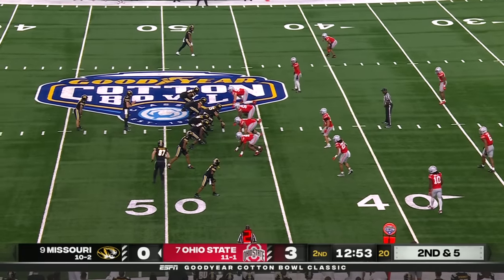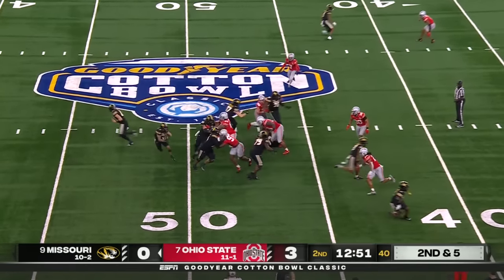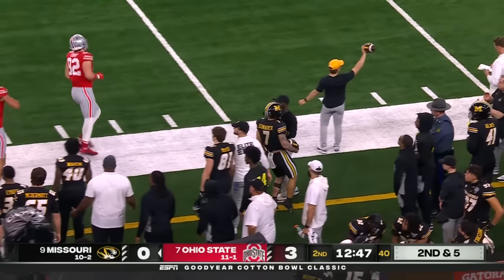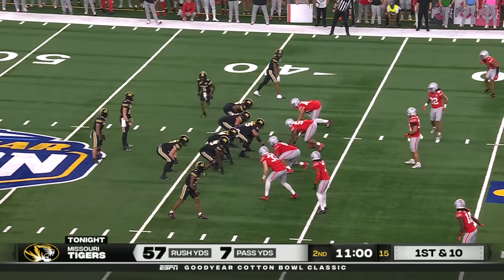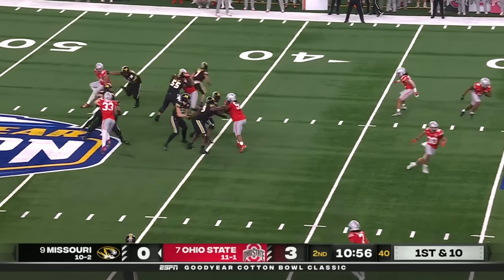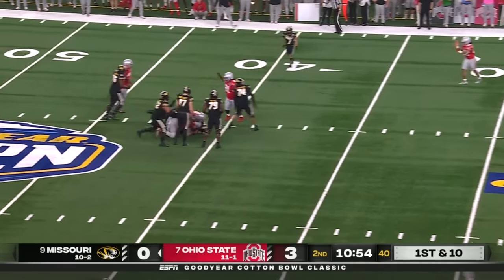He was ruled down. Six carries, 27 yards. Here's his seventh attempt — out of bounds. Bird does not have a touch yet in this game. Missouri on the move. Play action — setting up, and sacked.